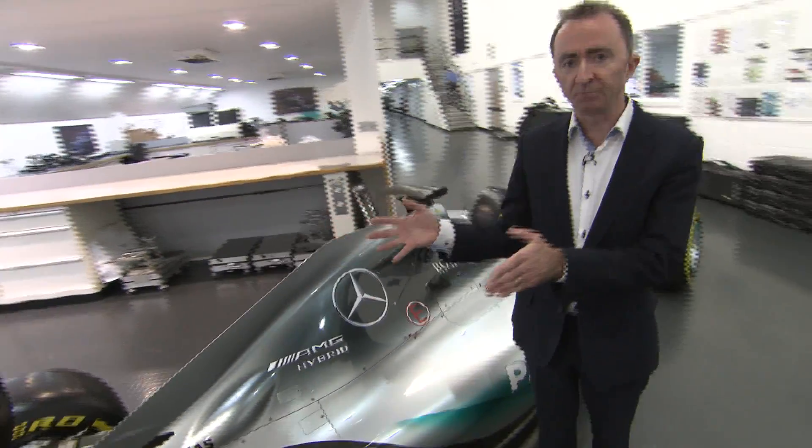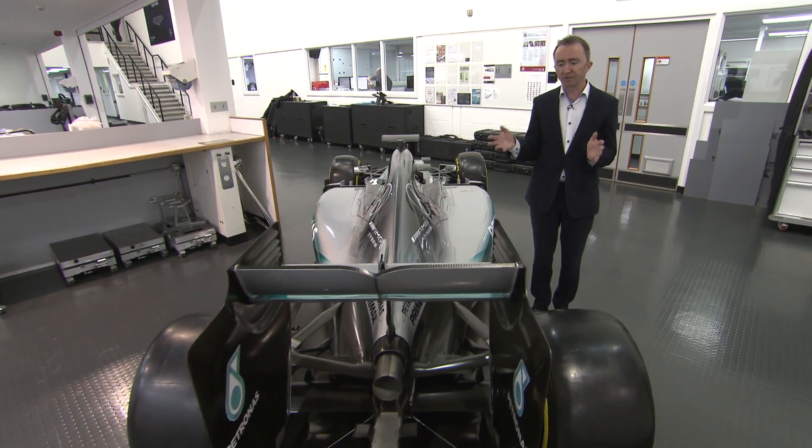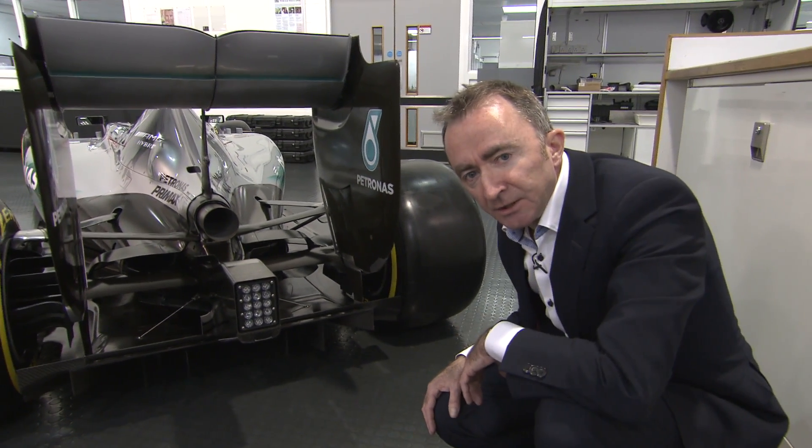Then we have the rear wing. That's more of a pure device, a bit like the wing you would see on an aircraft, generating around 30% of the downforce. And this is the diffuser, where the air finally exits at the end of its journey down the car.